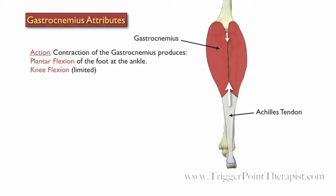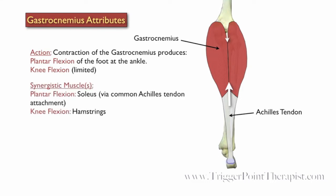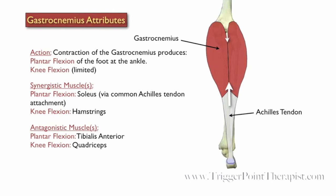Contraction of this muscle produces plantar flexion of the foot at the ankle, and it also helps with knee flexion. The soleus is a synergistic muscle to the gastrocnemius during plantar flexion because of its common insertion through the Achilles tendon, and the hamstrings are synergistic during knee flexion. The tibialis anterior is antagonistic during plantar flexion, and the quadriceps group is antagonistic during knee flexion.